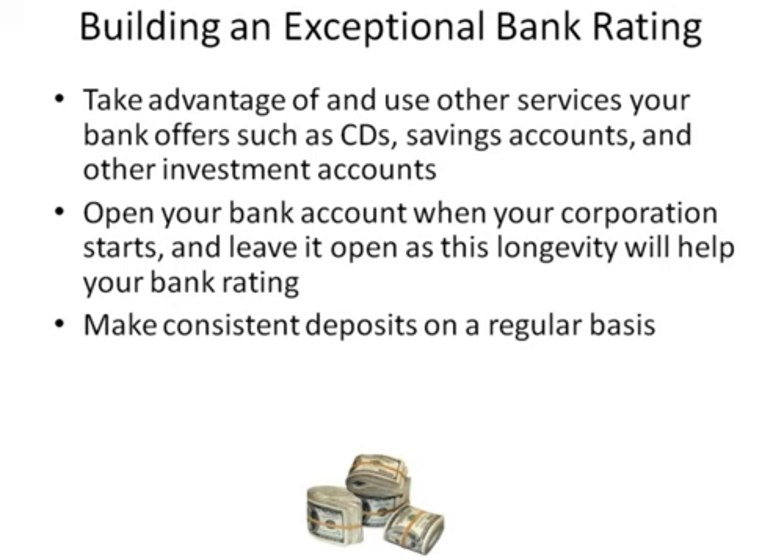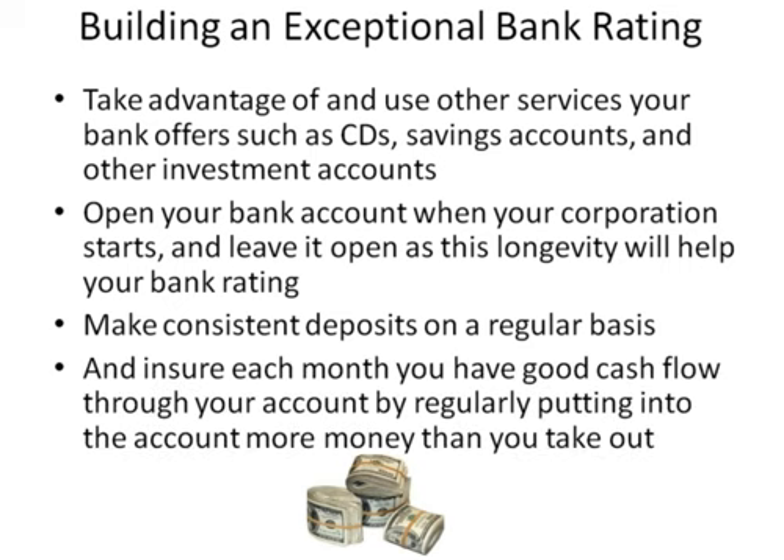Make consistent deposits on a regular basis. Ensure each month you have good cash flow through your account by regularly putting into the account more money than you take out.